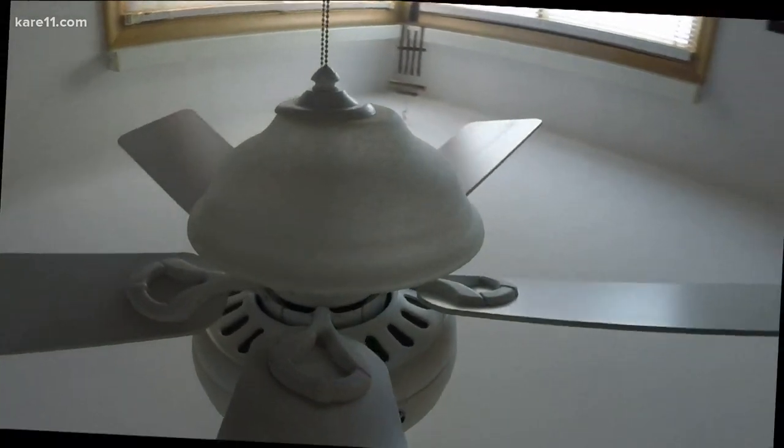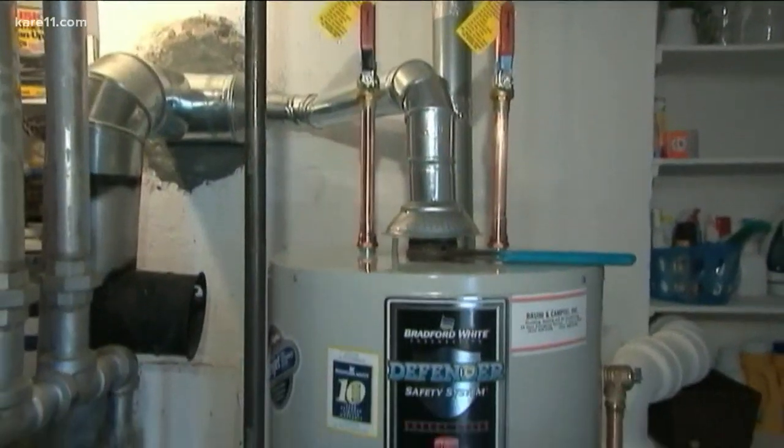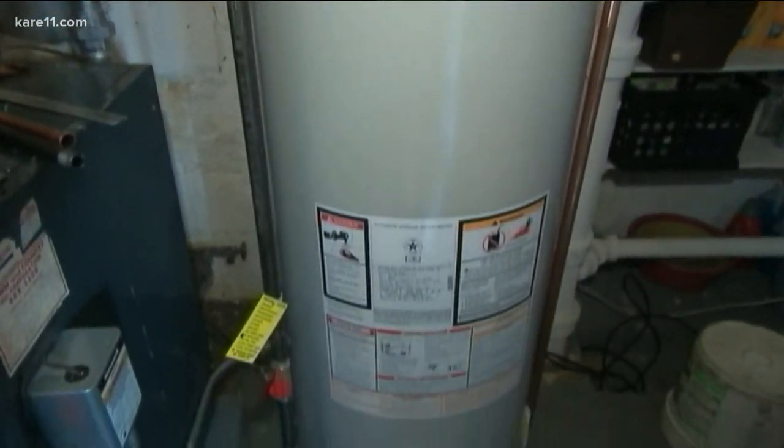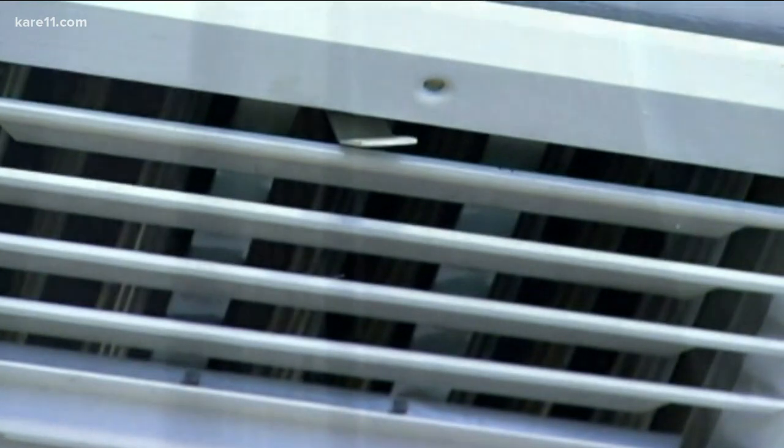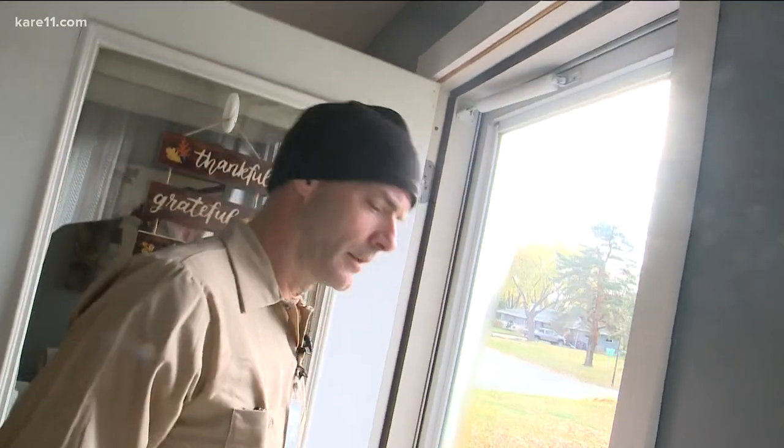Reverse the blades on a ceiling fan so they push warm rising air back down into the room. Flush your water heater to remove sediment from the bottom of the tank and improve its efficiency. Close heat vents in rooms you aren't using, like a guest bedroom. And fix air leaks around doors and windows.